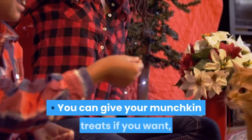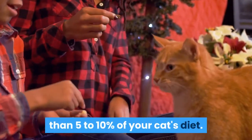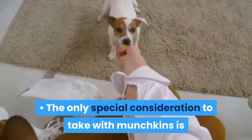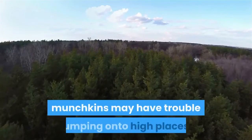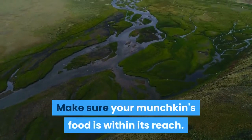You can give your munchkin treats if you want, but make sure treats do not make up more than 5-10% of your cat's diet. The only special consideration to take with munchkins is whether they can reach their food. Due to their small height, munchkins may have trouble jumping onto high places. Make sure your munchkin's food is within its reach.